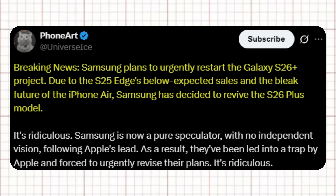In another post, Ice Universe shared that Samsung plans to urgently restart the Galaxy S26 Plus project. Due to the S25 Edge's below-expected sales and the bleak future of the iPhone Air, Samsung has decided to revive the S26 Plus model. Ice commented that Samsung is now a pure speculator with no independent vision, following Apple's lead and being led into a trap, forcing them to urgently revise their plans.